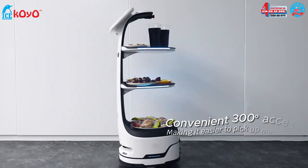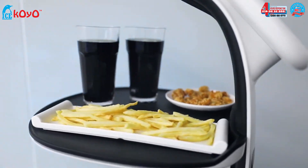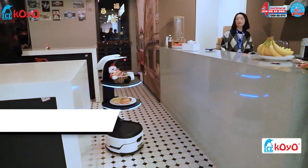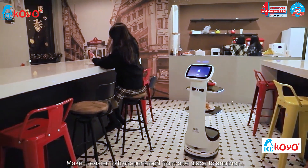Convenient 300 Access, making it easier to pick up meals. Autonomous Navigation, make it easier to transport food from one place to another.